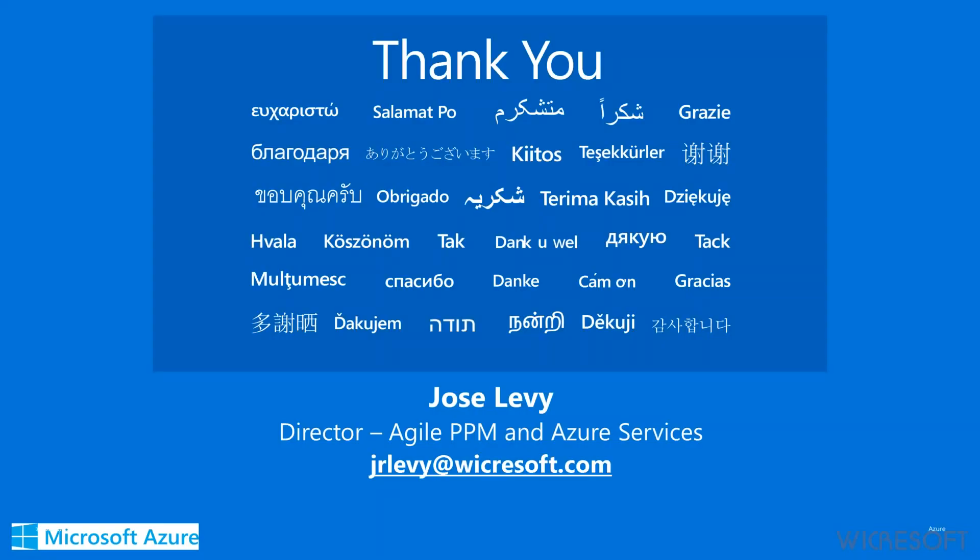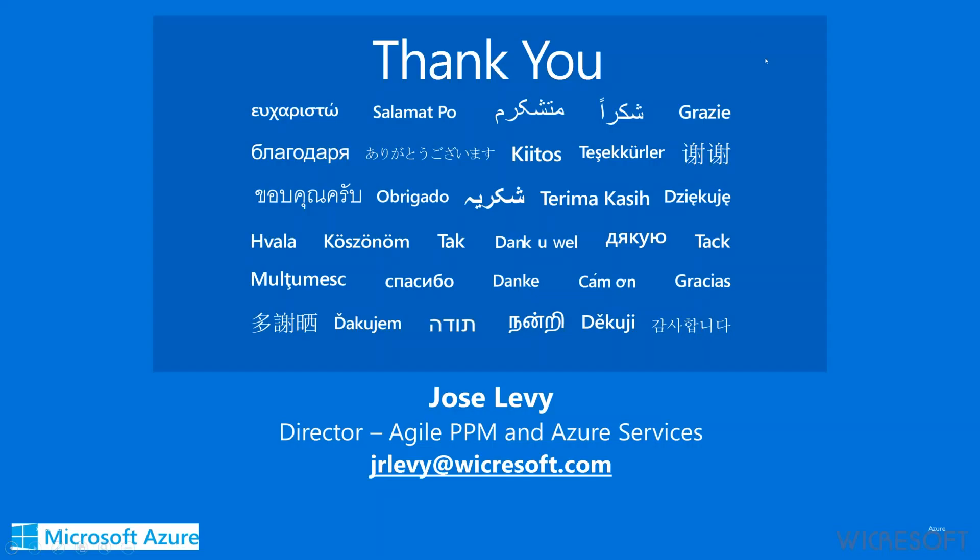We have a few minutes for Q&A. One question was around earned value — can we track it? The answer is yes. Generally we leverage Microsoft Project Desktop or Project Online, which integrates with the solution shown today, passing in all relevant information so views and reports can include earned value metrics as needed.